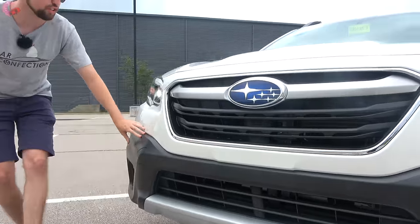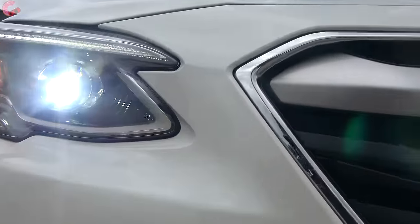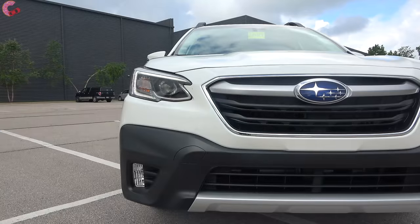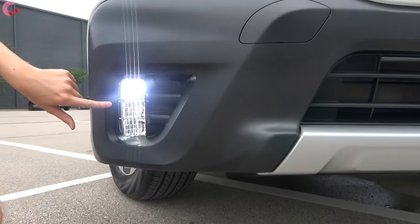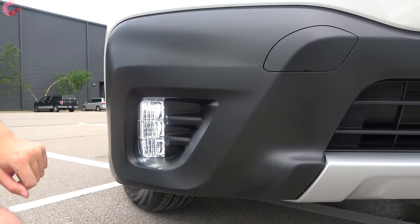Now let's come over to the lighting. This is a very premium touch that Subaru has included because you have LED adaptive lighting as standard equipment on every Outback. In addition to that, there is an update with the LED fog lamps — these are actually going to be included on every single trim level for 2022.